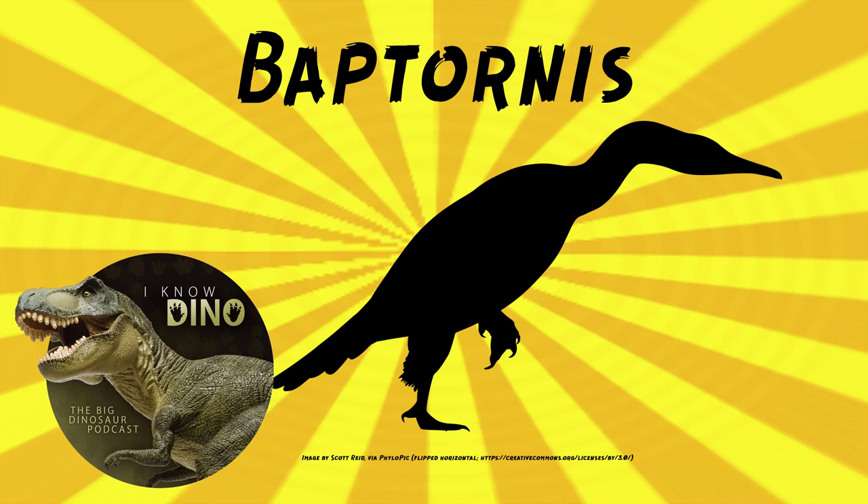It's another Bone Wars dinosaur, along with Hesperornithiforms — Hesperornis was also Marsh. It really seems like Marsh won the Bone Wars. Well, it depends on how you define winning. Named the best dinosaurs from it — that is one way to look at it.